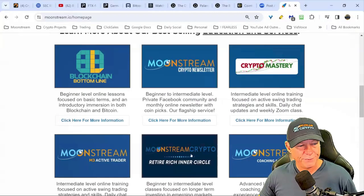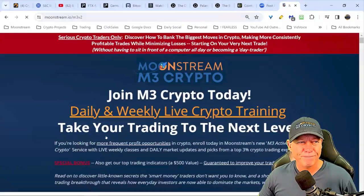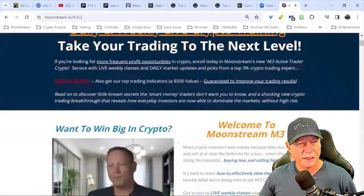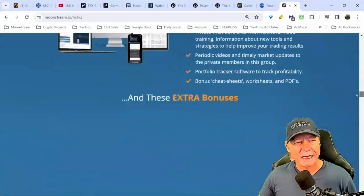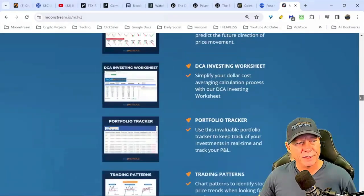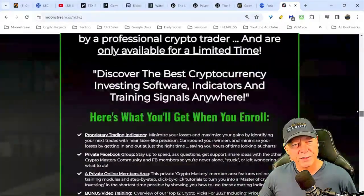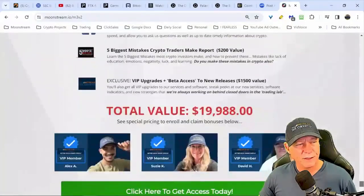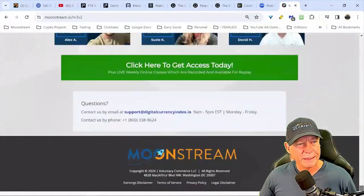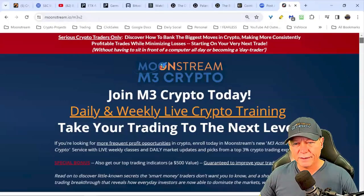If you're watching for the first time on YouTube, please like and subscribe. If you'd like to know more about our Wednesday class — Moonstream M3 Active Trader — you can read about it at moonstream.io. Those are weekly classes where we go a lot deeper into the markets, and you get our indicators for free plus cheat sheets on candlestick patterns, trading patterns, and more. This is our highest level live training with access to me daily in a live signal chat.